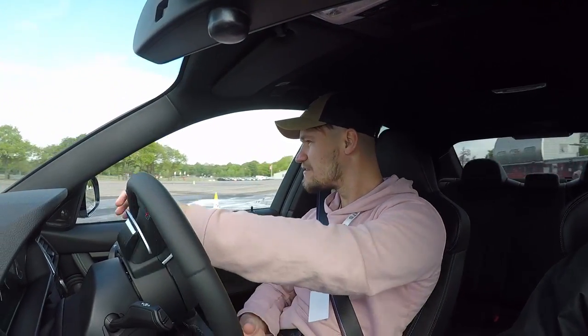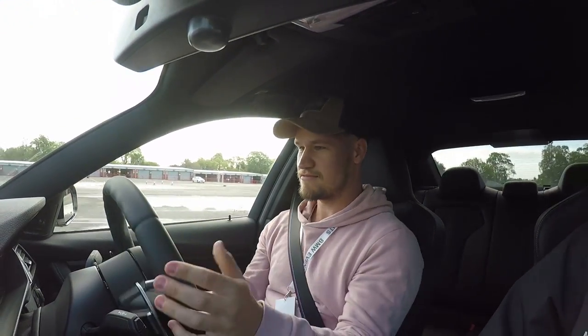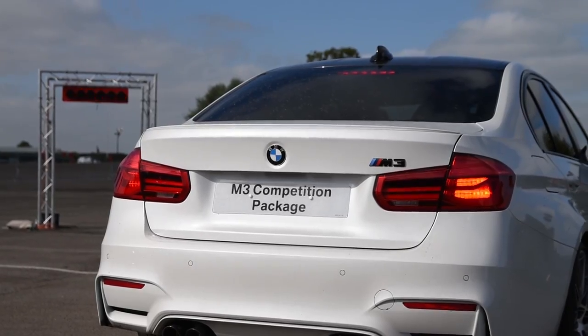I've got traction on — nope, the traction lights are going to be on. Let's see how far around we can go.